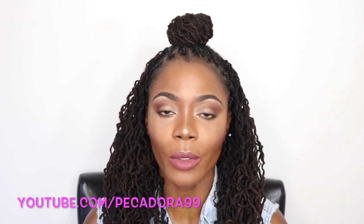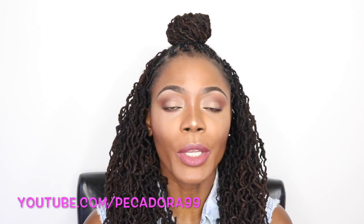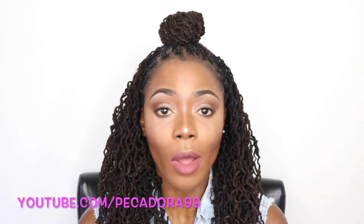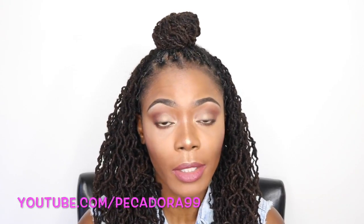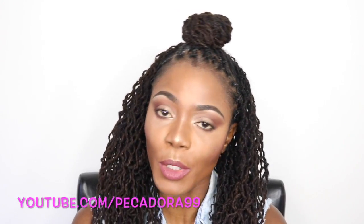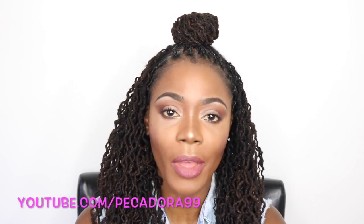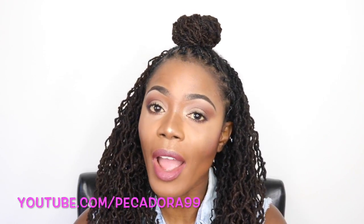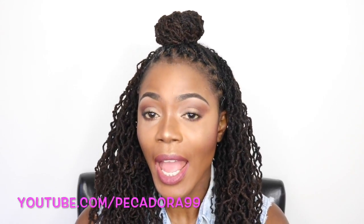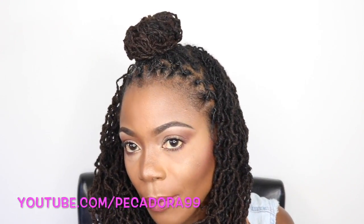Hey bobs and kins, I'm Jungle Barbie — welcome back to my channel! In today's video I'll be showing you my June BoxyCharm box. These videos are just me showing you products from the BoxyCharm beauty box. I used all of the products in the box on my face today to achieve this makeup look.